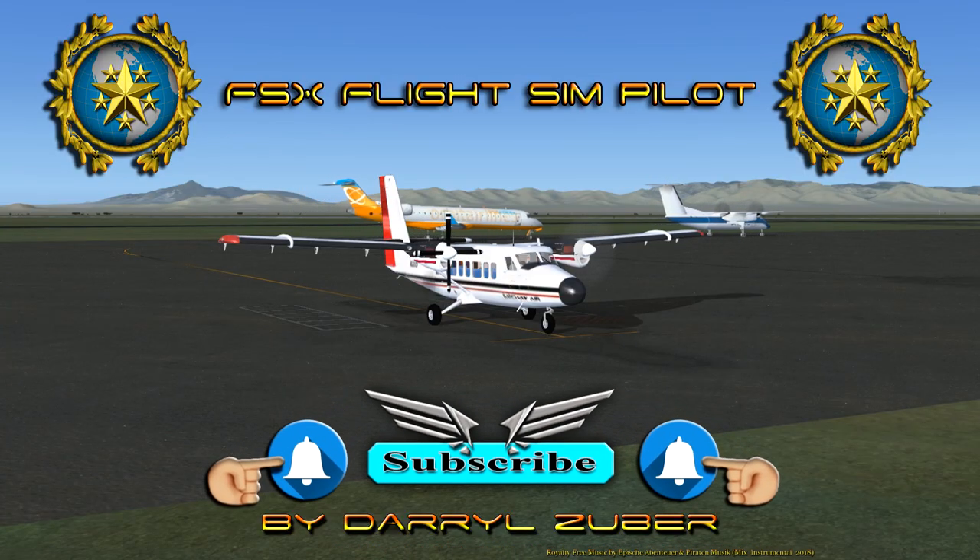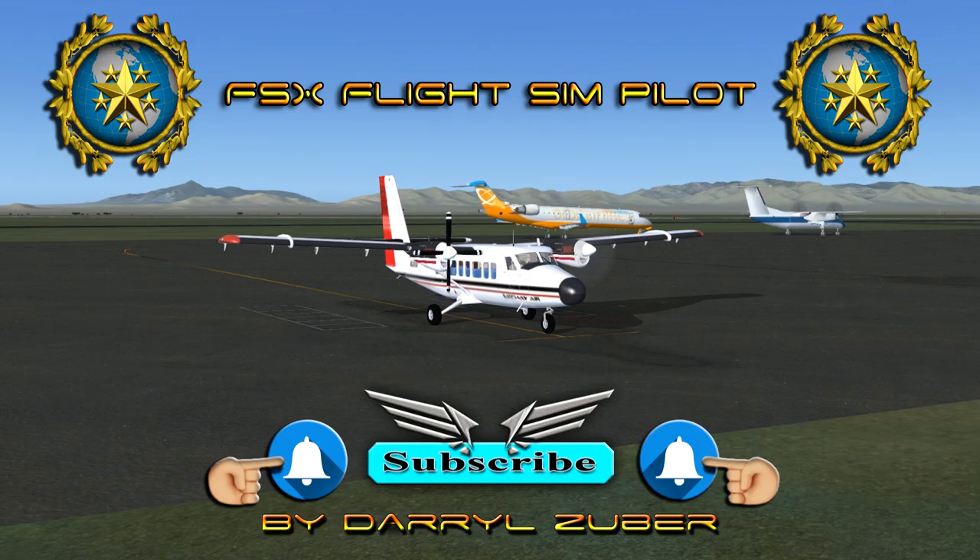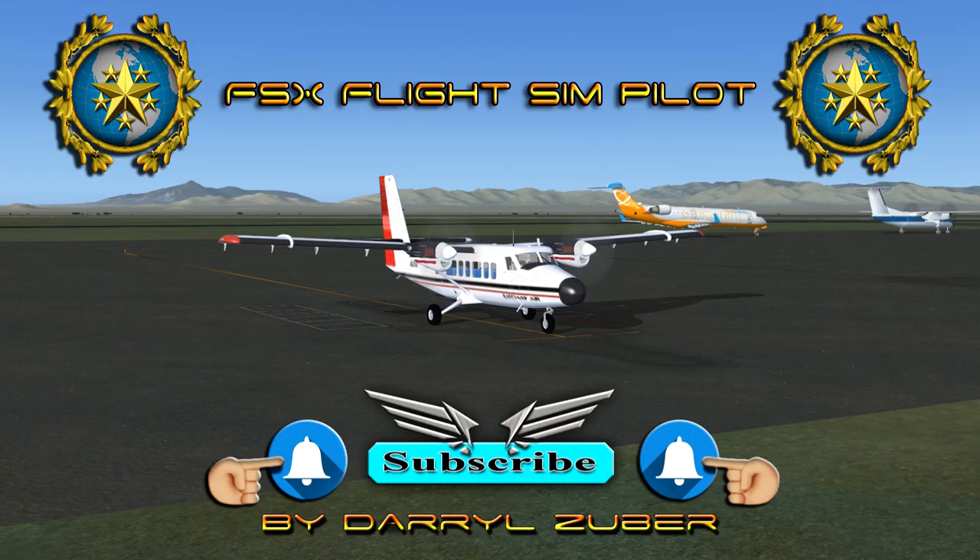If so, please help support my channel by leaving a like, subscribe, share, and hit the notification bell if you want to be informed of new uploads. And by all means, leave a comment. Thanks for watching.